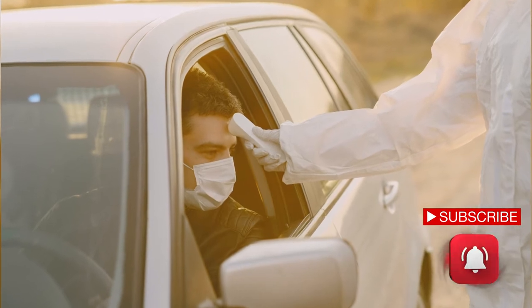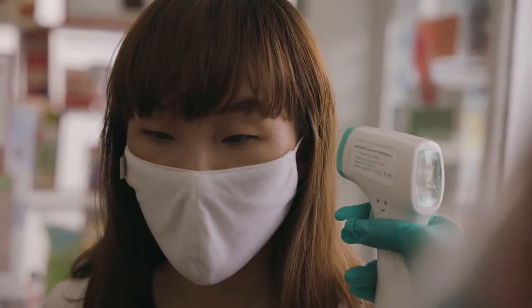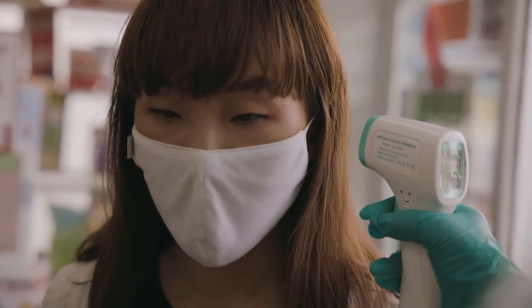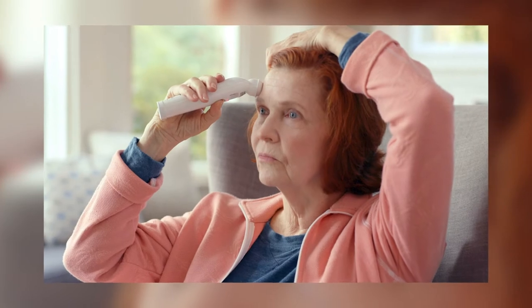Infrared thermometers are devices that infer an object's temperature from a portion of its black body radiation emanating from the object surface. They can be both contact or non-contact.